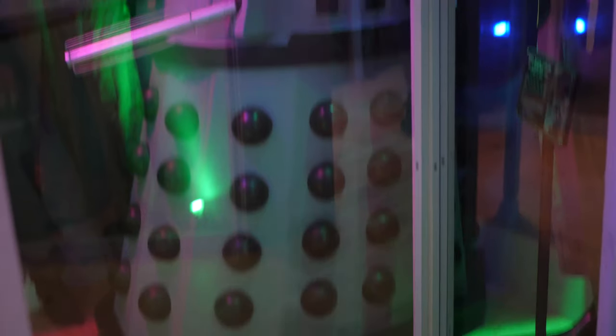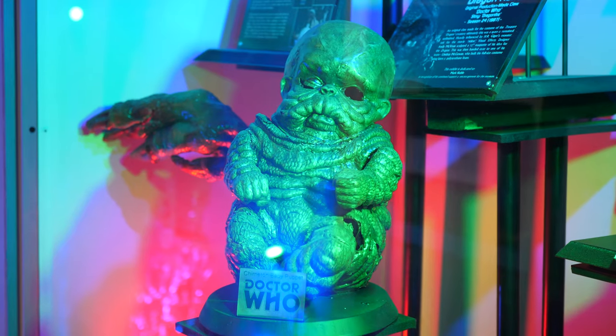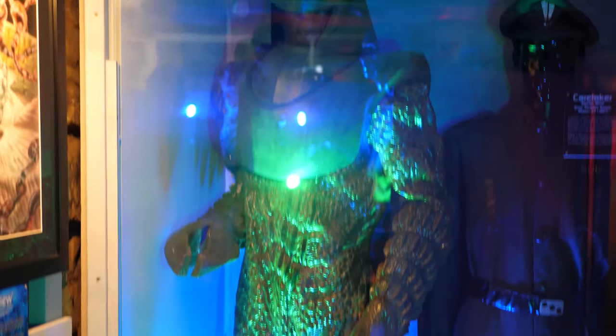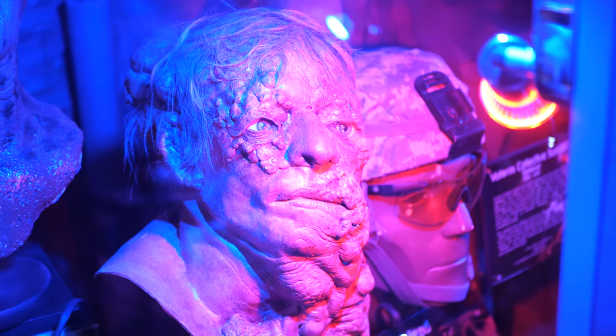Slowly, once I became a teacher, I was able to collect original Doctor Who items from production. I always wanted to get somehow a bit closer to the production process, and then about five years ago we got this house.